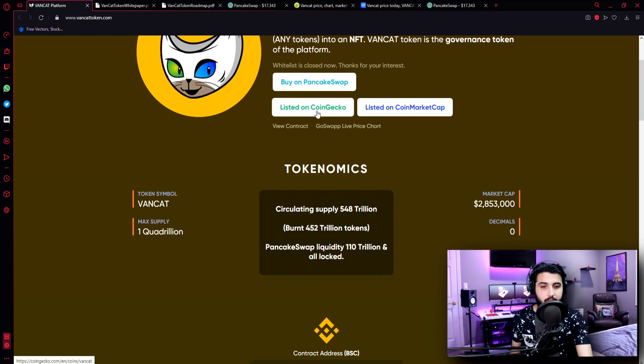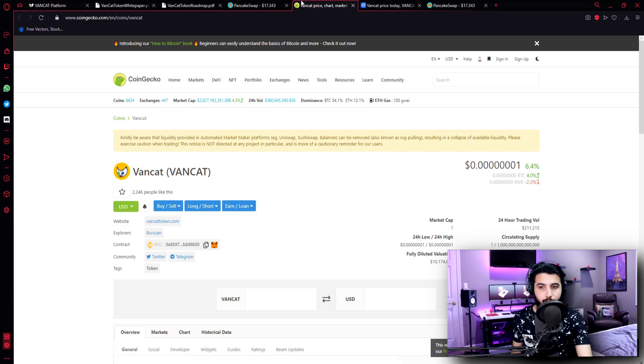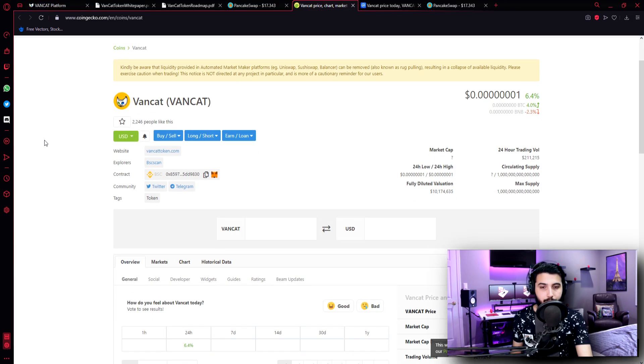As you can see, it is listed on CoinGecko and it is listed on CoinMarketCap. Let's check that out too. So we are here at CoinGecko. Here is our coin, here is the price, and as you can see it is increasing. The 24-hour trading volume is $211,215. Maximum supply is 1 quadrillion.